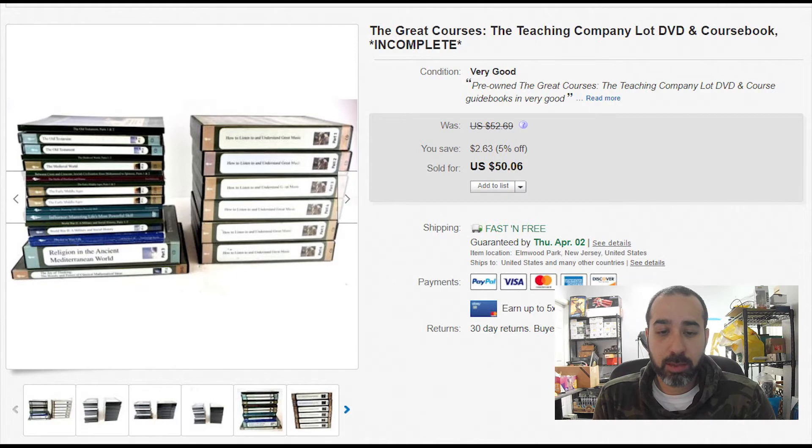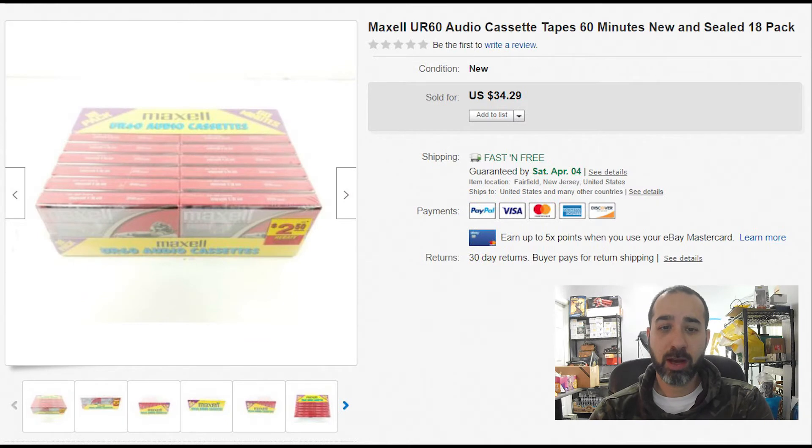This one is an incomplete set that we randomly got from different places. Instead of throwing it away, we listed it as incomplete. It took a while to sell but we sold it for $50. The point is to always try to sell — even if it's incomplete, it's still worth something.